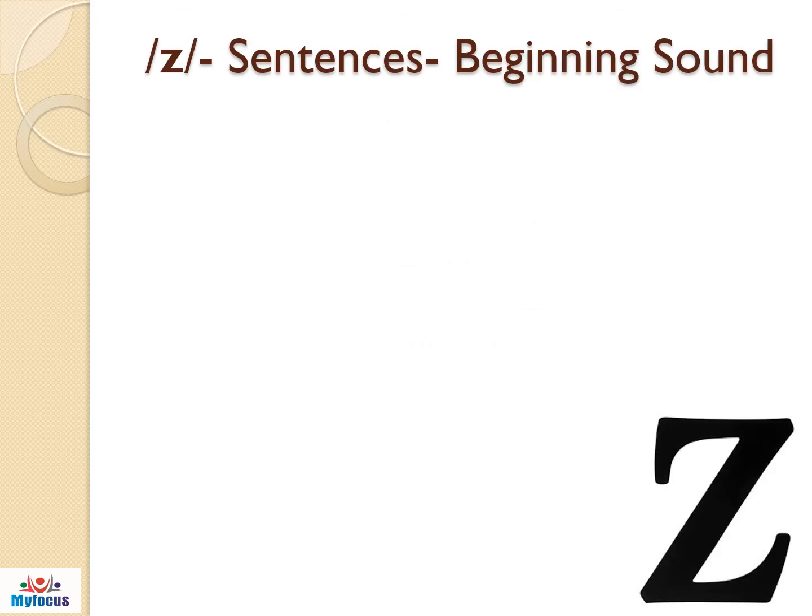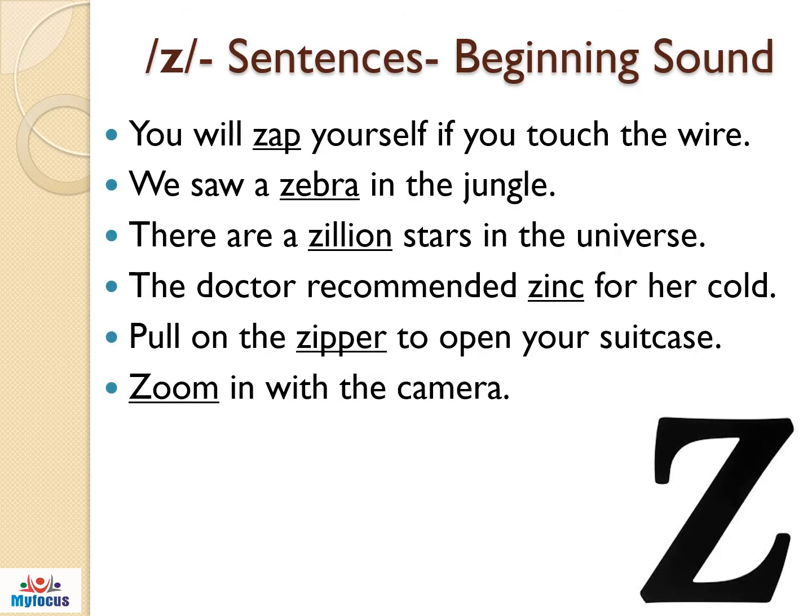Practice these sentences with Z sound as the beginning sound. You will zap yourself if you touch the wire. We saw a zebra in the jungle. There are a zillion stars in the universe. The doctor recommended zinc for her coat. Pull on the zipper to open your suitcase. Zoom in with a camera.